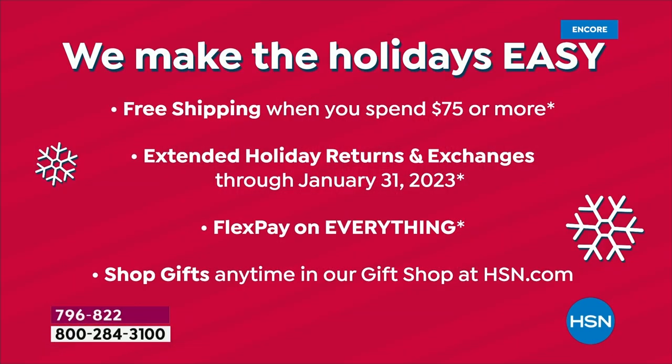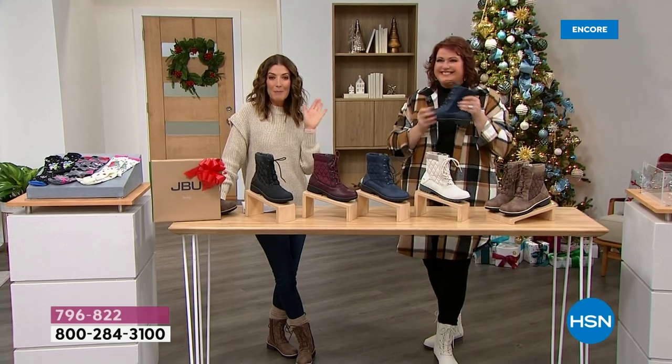If you spend $75 or more on your total order throughout the entire day, by the time you check out it'll be free shipping. Free shipping on everything, a total of $75 or more. We also have extended holiday returns and exchanges, so if you're thinking about giving these as a gift, no worries. We have FlexPay on everything, and it's all available on HSN.com.